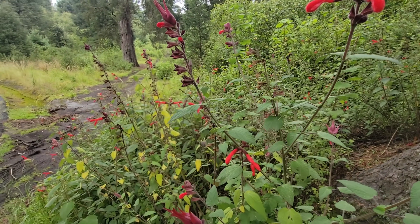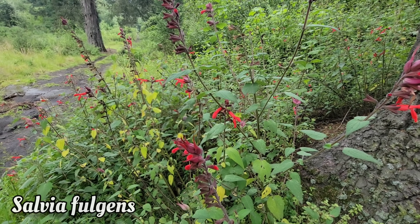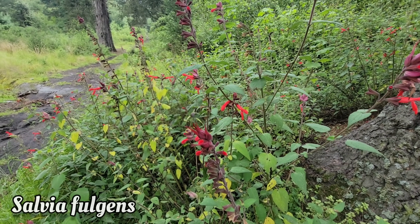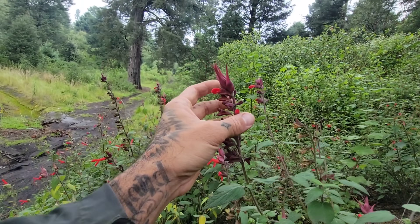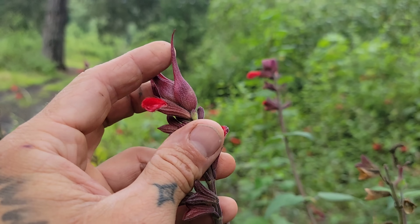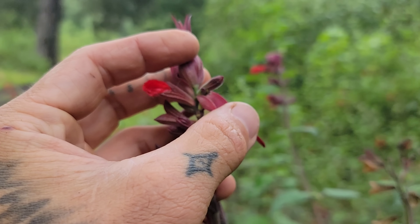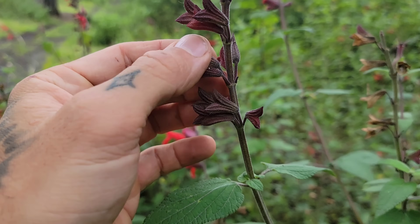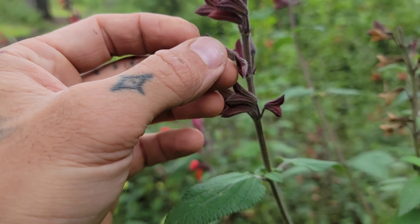There you go - Salvia fulgens, a great salvia species, one of many at these high elevations pollinated by hummingbirds. Check out these massive bracts - those rosy red bracts subtending the flowers, kind of protecting them before the new flowers emerge. These flowers are done; you'll have four seeds inside that little calyx.